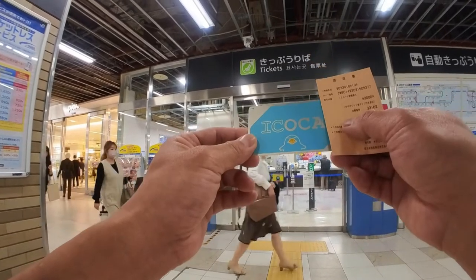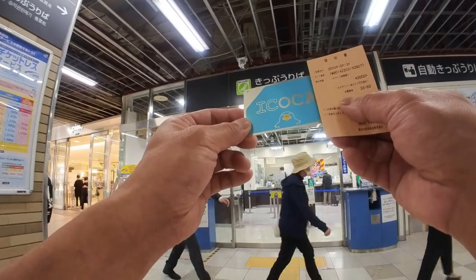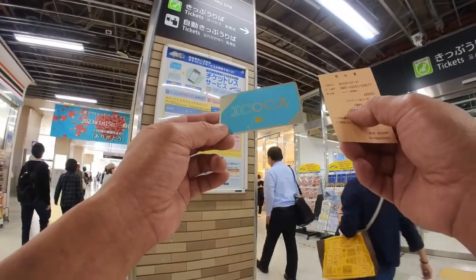So in the beginning when you first buy this card you need 2,000 yen. You can use this on any JR train, any JR line, anything JR and at participating shops that use Ikoca. So it's just tap and pay.